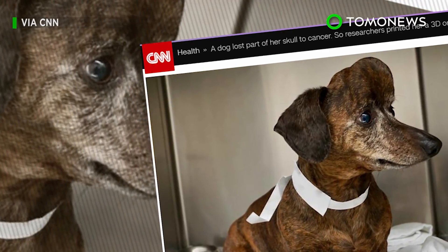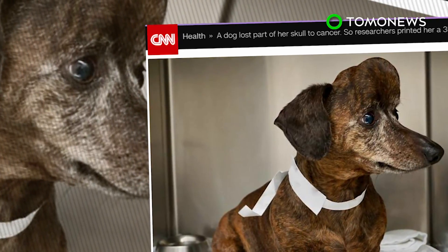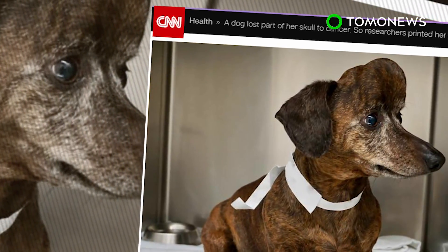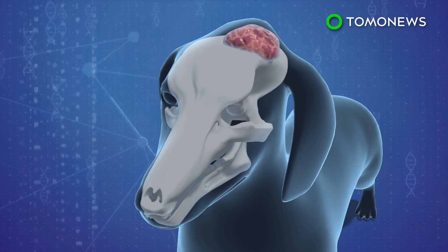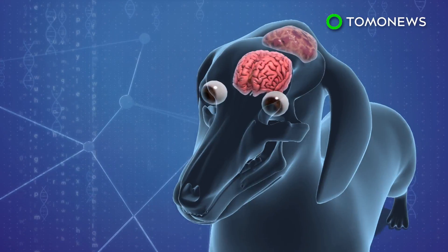Doctors in Canada used 3D printing technology to replace a dog's skull with titanium following major cancer surgery. A nine-year-old dachshund named Patches had a large tumor growing into her skull, pushing dangerously close to her brain and eye socket.